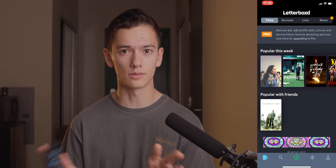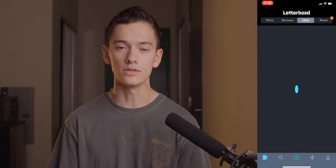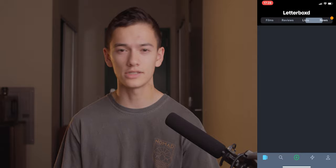Next we've got Letterboxd — it's like social media but for film nerds. The idea is you can keep track of your movies and log them. When you watch a movie, you go into the app, add it to your watched list, rate it, write a little review, and it keeps track of what days you've seen what movies. You can keep track of all movies you've seen that month, make lists of your top favorites of the year, and follow other people. It's really, really fun and I highly recommend it.